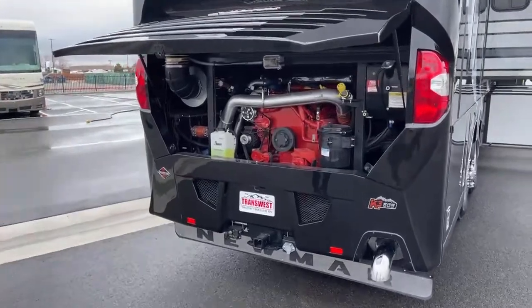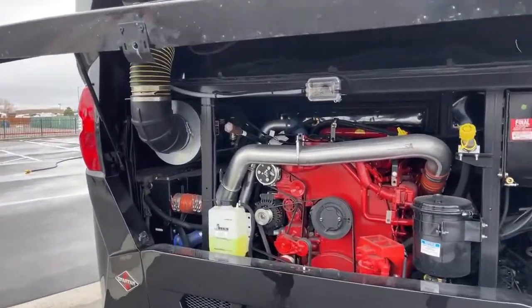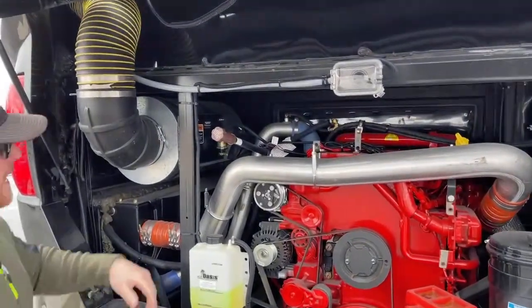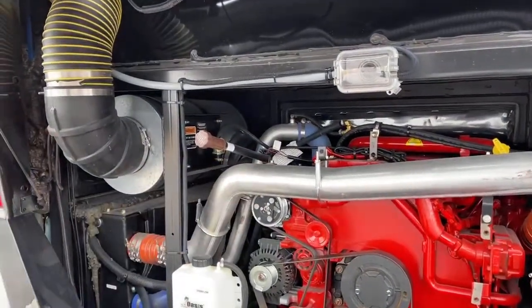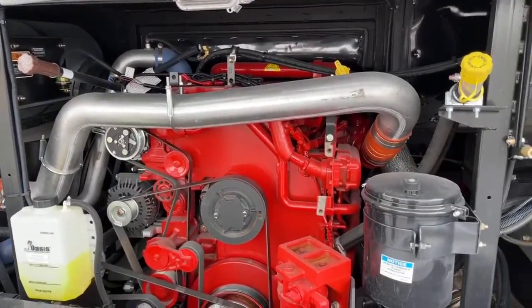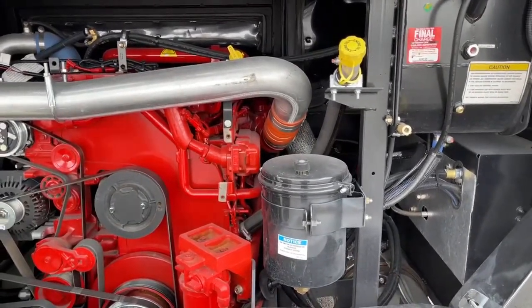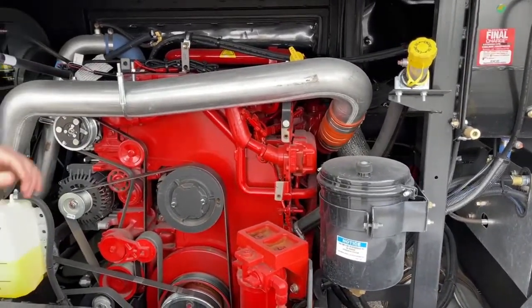Back in the very back, first thing — full fiberglass rear cap. Down in this engine compartment, we do have a 15-liter Cummins ISX putting out 605 horsepower and 1,950 foot-pounds of torque. Lots of power for a 44-foot 10-inch motorhome — you get a little more power with the bigger coaches.